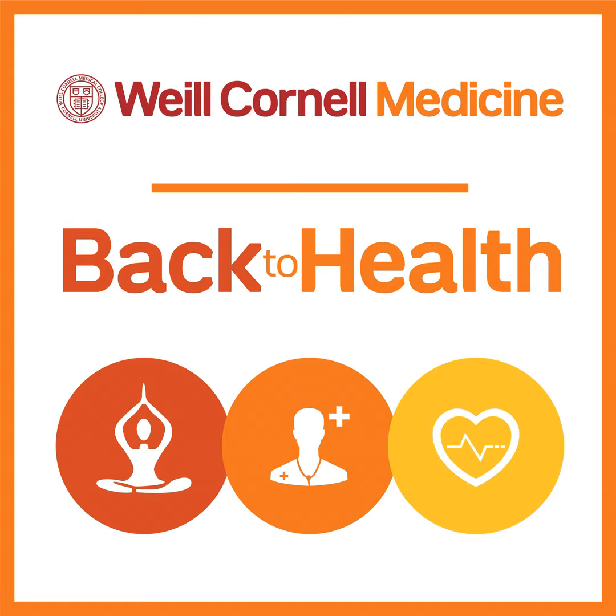Joining me is Dr. Evan Nock. He's an assistant professor in the Department of Neurology at Weill Cornell Medicine. Dr. Nock, it's a pleasure to have you join us today. Such an interesting topic. Tell us a little bit about neurofibromatosis and what it is. Are there different types? Give us a little lesson here.